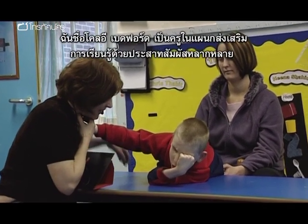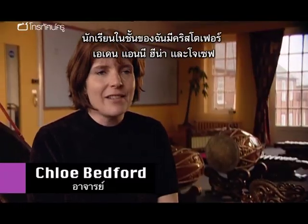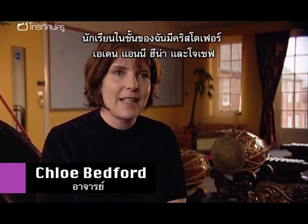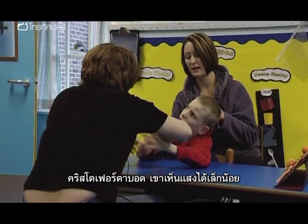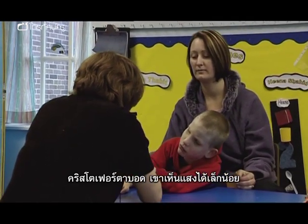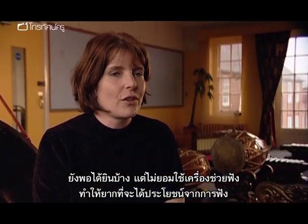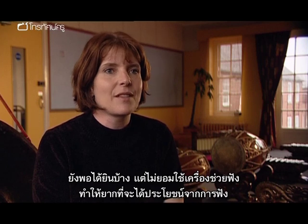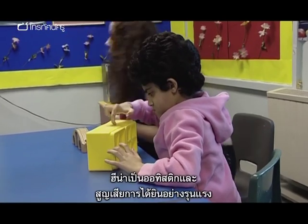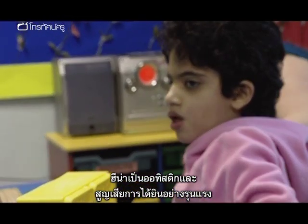I'm Chloe Bedford and I'm a teacher in the multi-sensory support unit. My class is Christopher, Aidan, Annie, Heena, and Joseph. Christopher is blind — he has some light perception but not a great deal. He does have some useful hearing but he's not at the moment tolerating hearing aids very well, so it's difficult to make use of that hearing. Hina is profoundly autistic and also has severe to profound hearing loss. She will tolerate amplification for some of the time.